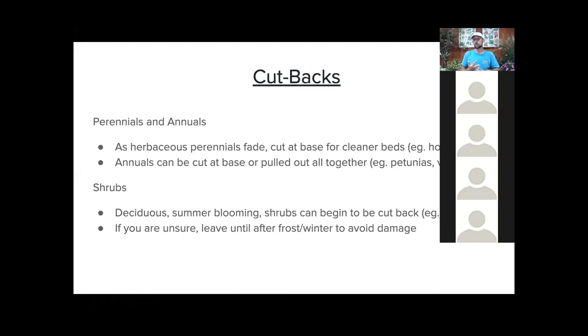I'll briefly mention cutbacks. I wouldn't be doing a whole lot of it this time of year, but as your perennials and annuals really start to crash, that's a good time to cut them back. Herbaceous perennials — hostas are a good example. Hostas probably aren't quite crashing yet, but by the end of September or early October, as you see them lay on the ground and turn brown, cut them off at the base. It'll make everything look a lot cleaner, as well as annuals.